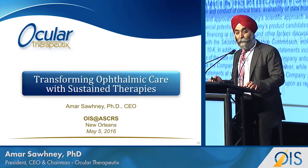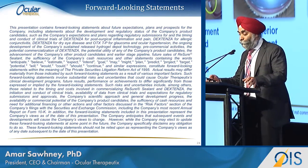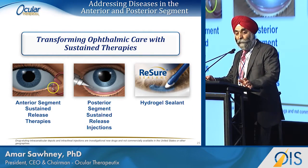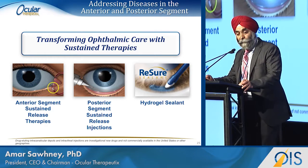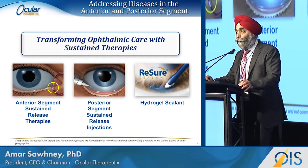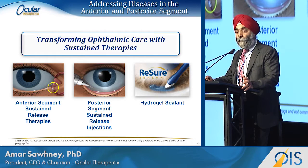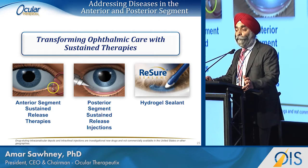It's a pleasure to be here. We'll start with a forward-looking statement. What we're trying to do is use our proprietary hydrogel technology to change how medicines are given to the eye — going from pulse therapies, meaning eye drops and frequent injections, to one-and-done or once-in-several-month placements for anterior segment diseases, and injections that could be once in six months for the back of the eye.